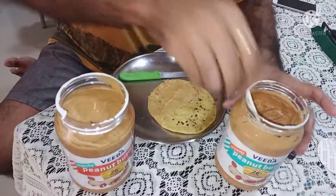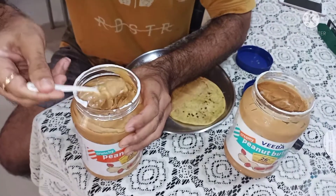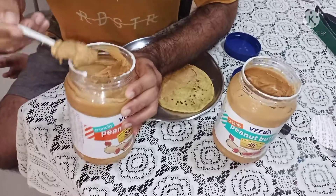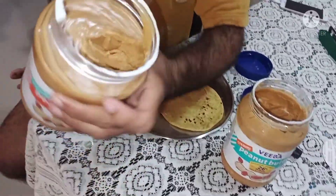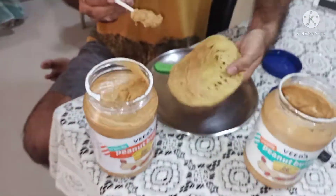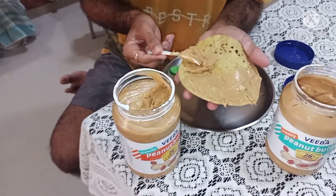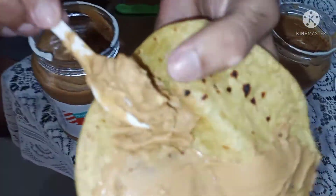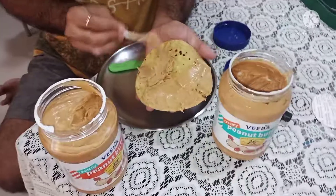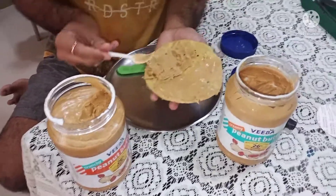Now I will show you the crunchy. The same thing — I use it the same way — but it is very thick, and it does not spread easily. It is not spread easily at all, but it is a personal choice.